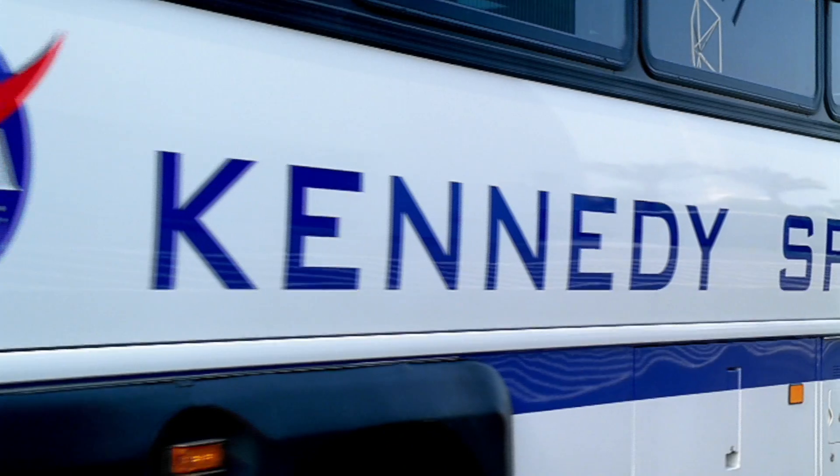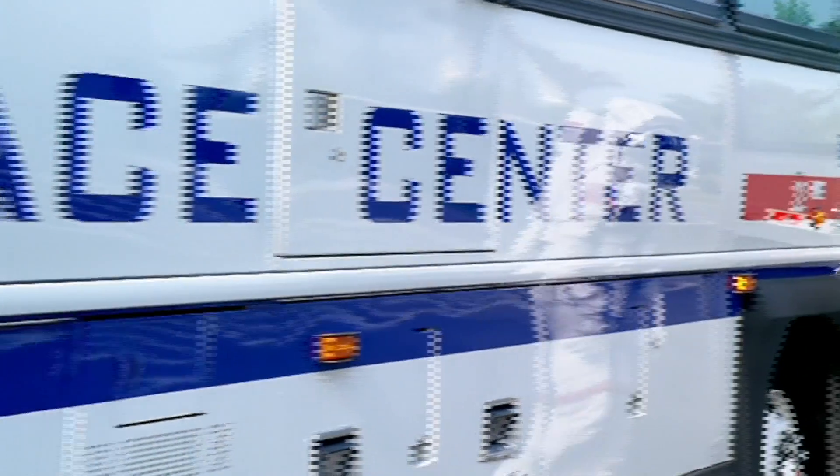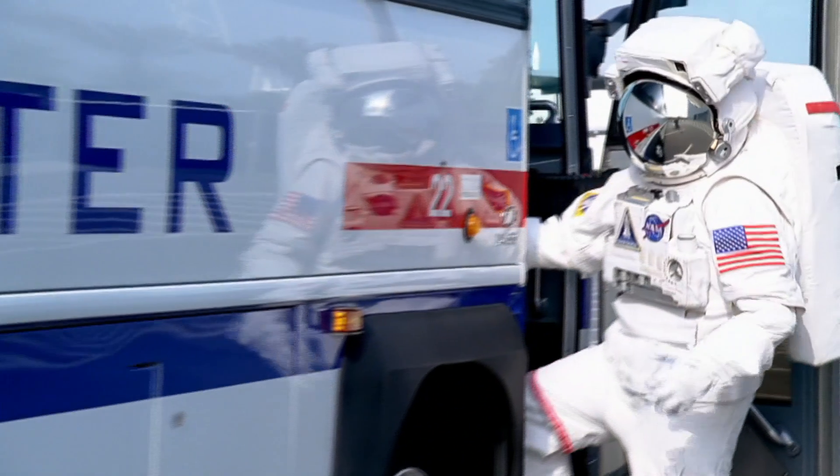So if you want the total experience of your visit to the Kennedy Space Center, you absolutely have to include the bus tours.